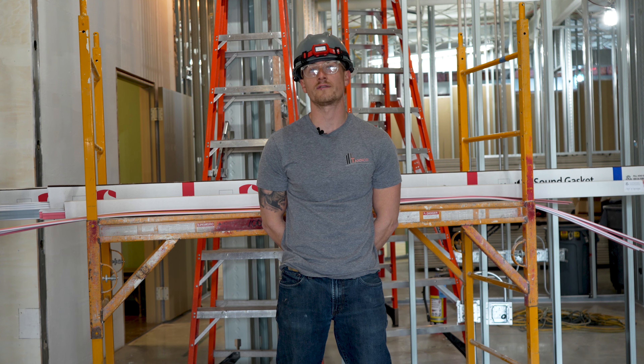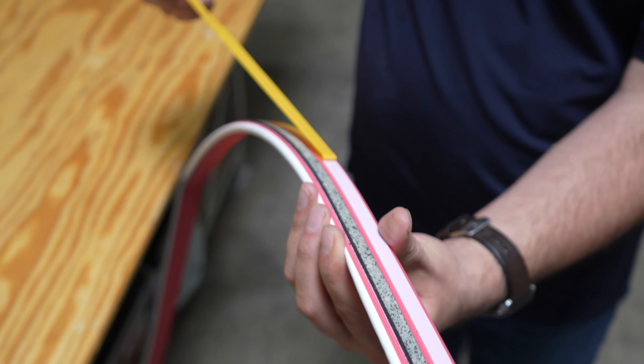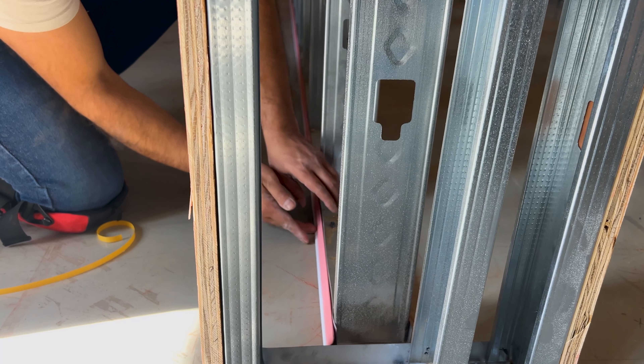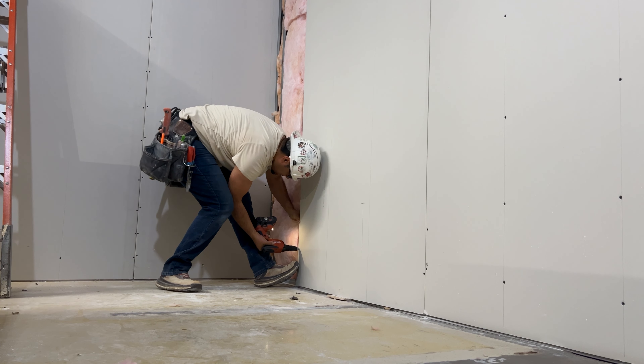99.9% of our work has to be fire rated. Caulk is always a mess — you use a full tube of caulk and it'll go four or five feet, and depending on the gaps, it's a mess. It takes time. It's not fun crawling around. So this stuff definitely saves a lot of that.